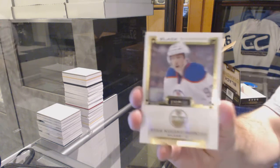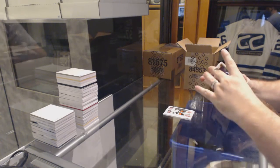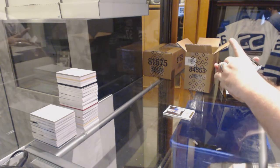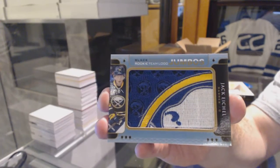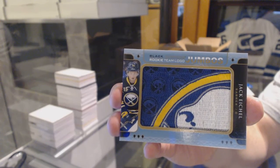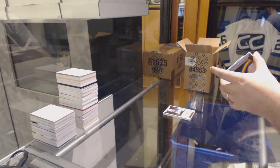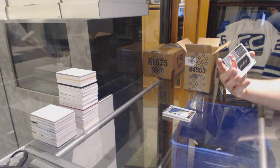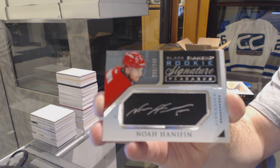We've got number 199 for the Oilers, Ryan Nugent-Hopkins. For the Buffalo Sabres, we've got our Rookie Team Logo Jumbos — Jack Eichel. We have a Rookie Signature Placards, number 249 for the Carolina Hurricanes, Noah Hannafin.